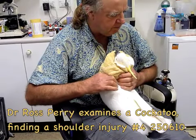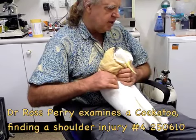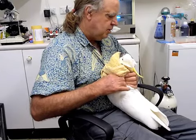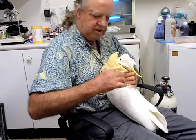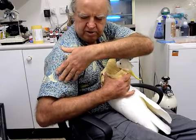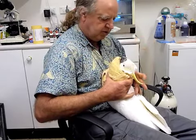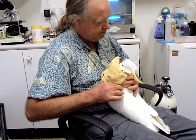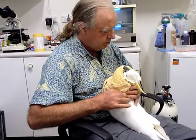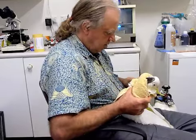I'm now having a feel of his shoulder area, just comparing the amount of slide that I'm getting. I'm taking hold of the shoulder here, the top end of the humerus — the head of the humerus — and I'm just sliding it around in the joint to see how much movement there is, and I'm going to compare that with what I get on this one.